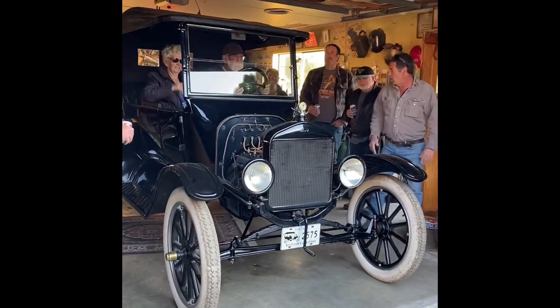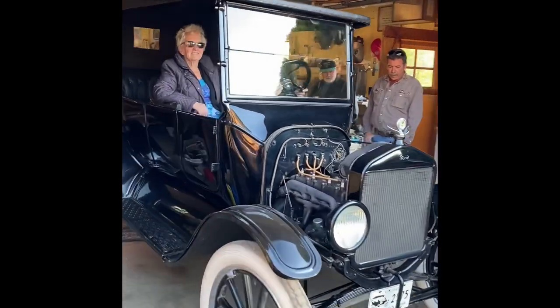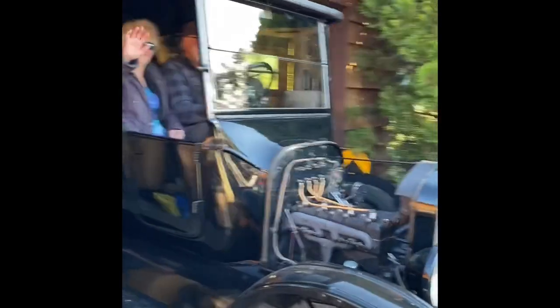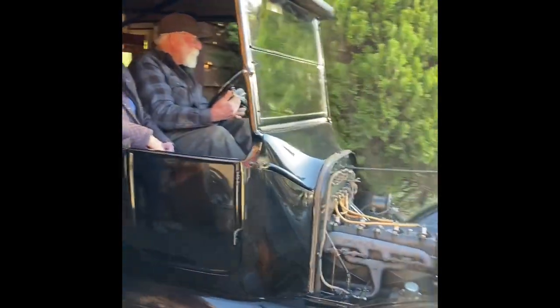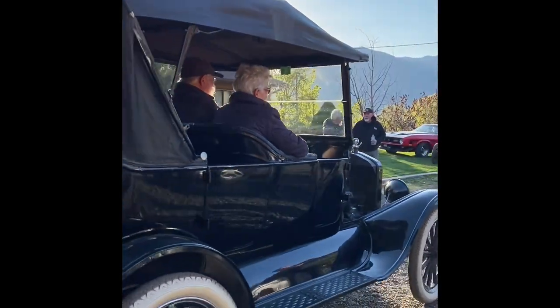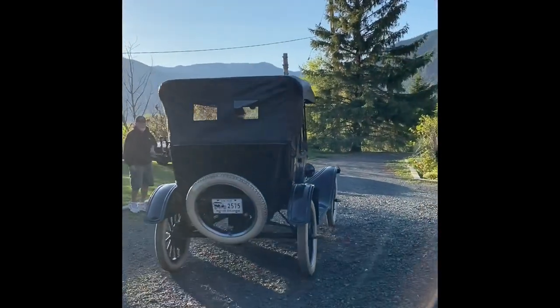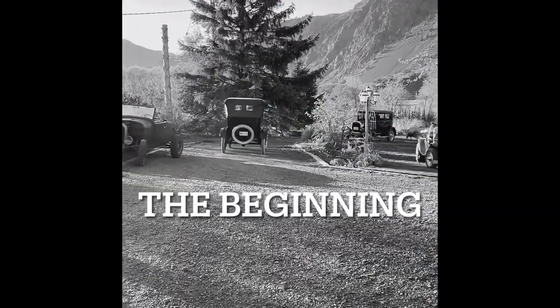Ha ha ha ha! Woohoo! Woohoo! Ha ha ha! The car starts! I don't know how to use this camera — or this cool one over here.